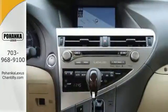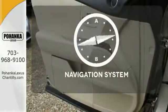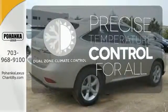You'll enjoy added touches like luxurious leather upholstery, premium surround sound, and smart access with push-button start. It comes with a navigation system to easily guide you to your destination. No one will complain about the temperature with a dual-zone climate control.